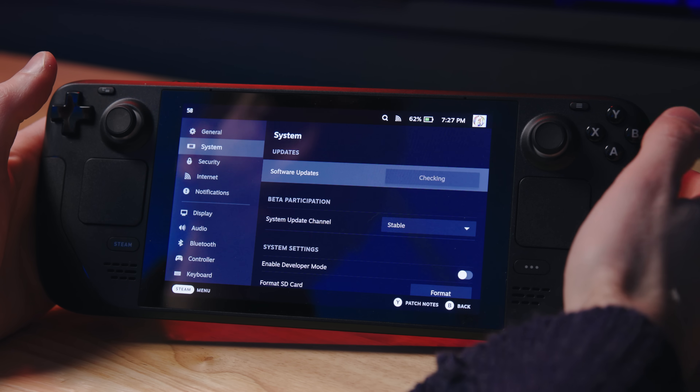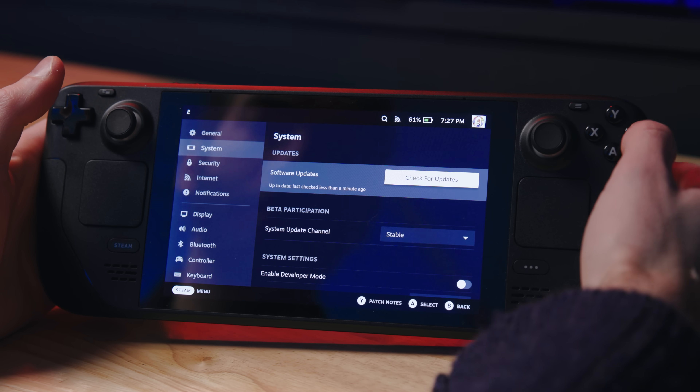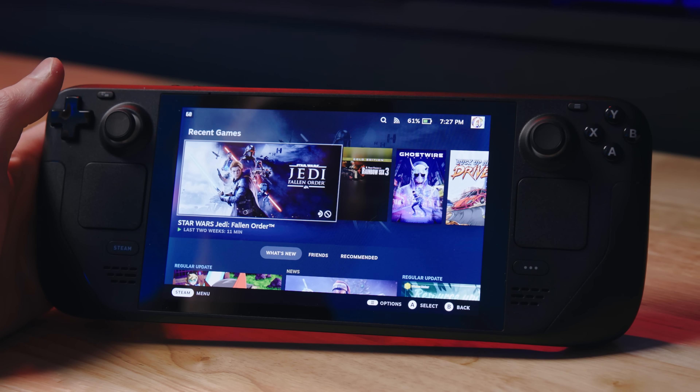I'd also recommend frequently checking to make sure there are no updates available. Pretty much every single time I turn this thing on, it says there's an update. So keep it updated so that you don't have your play time stalled by updates and downloads.